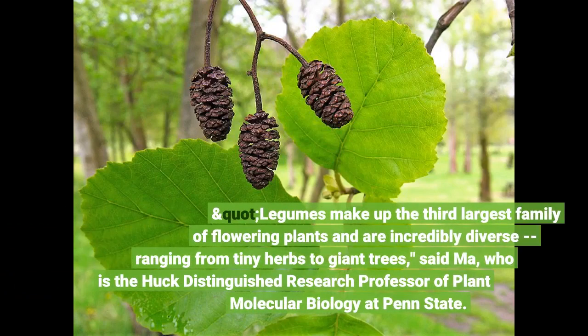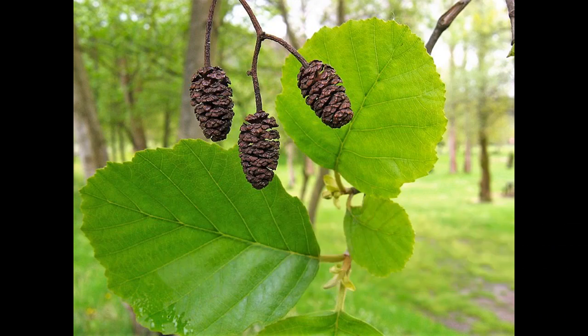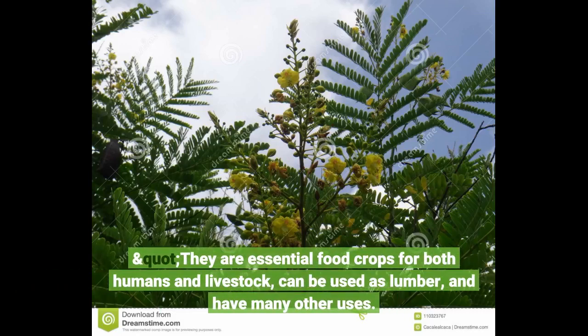Legumes make up the third-largest family of flowering plants and are incredibly diverse, ranging from tiny herbs to giant trees, said Ma, who is the Huck Distinguished Research Professor of Plant Molecular Biology at Penn State. They are essential food crops for both humans and livestock, can be used as lumber, and have many other uses.